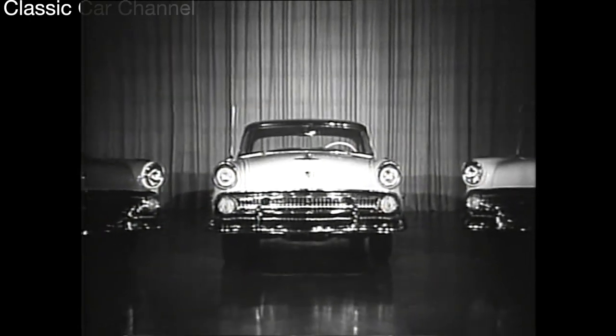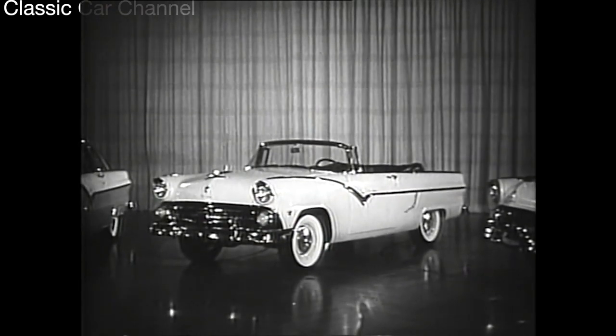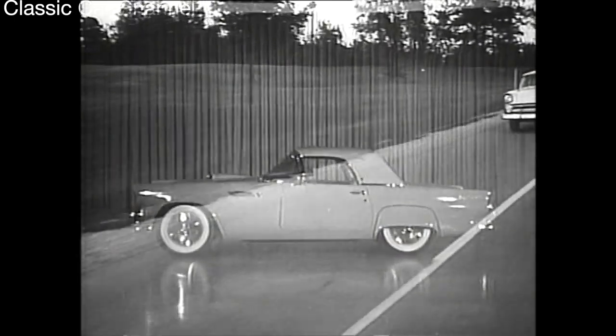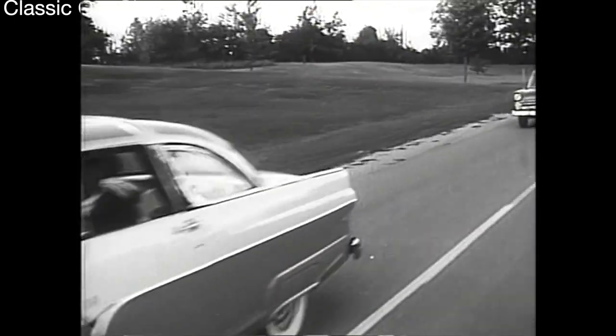Here's what's drawing the oohs and ahs from all over America — these are just a few of the new 1955 Fords, with styling inspired by the Ford Thunderbird. You can see it in the low, graceful lines of this Fairlane Crowned Victoria.